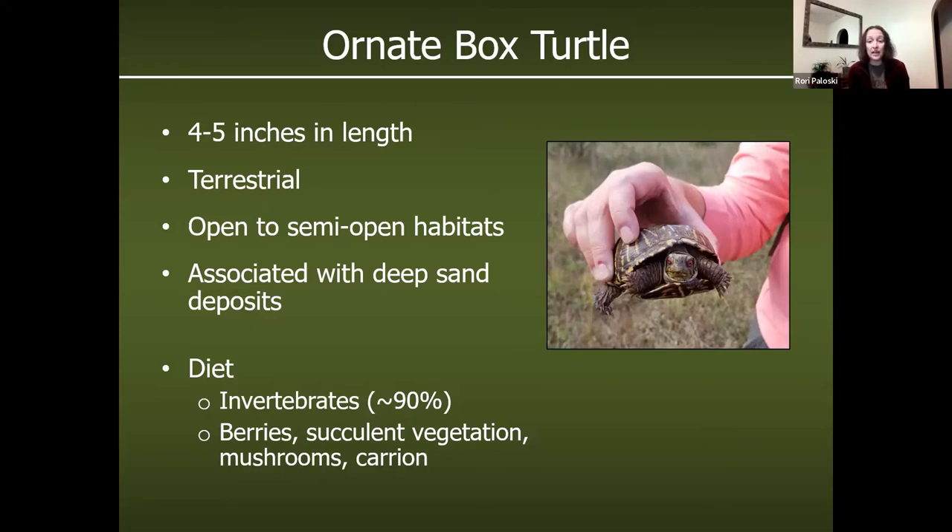They generally prefer pretty open habitats. If you think of any kind of sand prairie, sand blow areas, lupine, Karner habitat — that's exactly the kind of habitat this species uses. They are almost always associated with deep sand deposits, typically along the Wisconsin River and other moderate-sized rivers. Aquatic turtles overwinter at the bottom of streams, rivers, and lakes, but because this is a terrestrial turtle, that is not how they spend the winter.